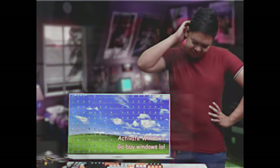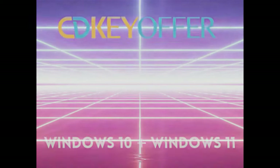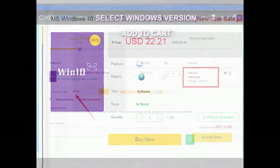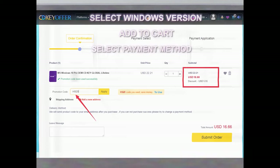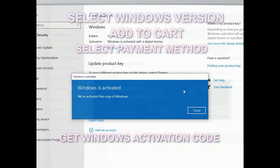Sawa ka na ba sa unactivated Windows mo? Well, lucky you! Pinakabago mula sa CDKOffers.com — Windows 10 and Windows 11 Activation Posts. Legit, safe, at pinakamura. Madali lang mag-order. Hanapin ang Windows version na gusto mo, piliin ang preferred type, at wala pang 5 minutes, naka-activate ka na para sa Windows mo.